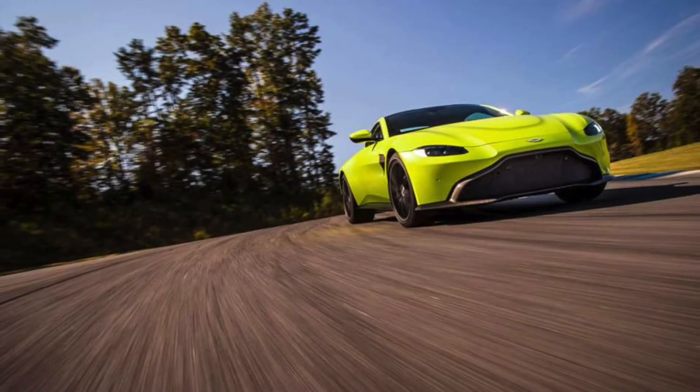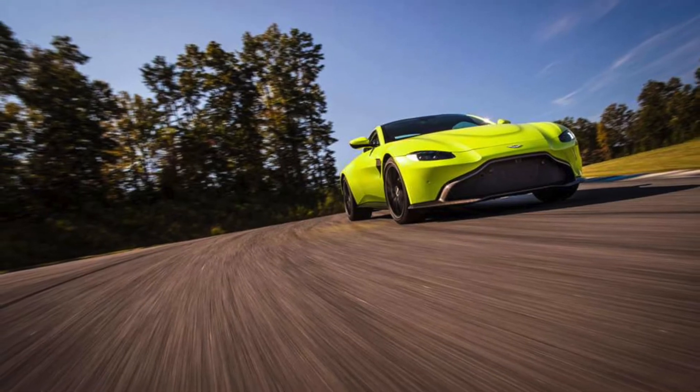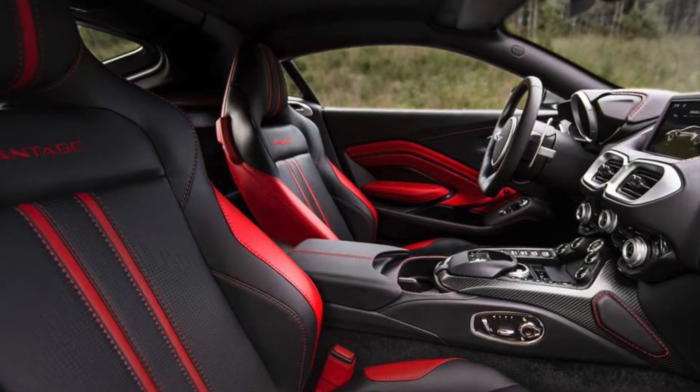Even up against some stiff competition such as the 2018 Mercedes-GT, you'll still be drawn to the raw power of the Vantage due to its powerful engine. The 2019 Aston Martin Vantage gets its top-tier performance from an engine derived from years of experience in the racing industry.